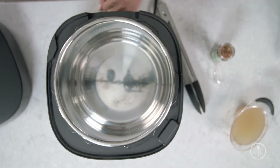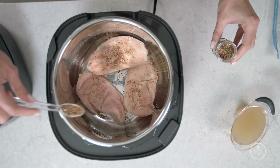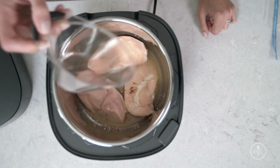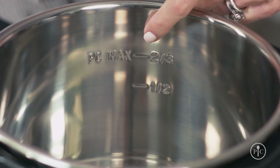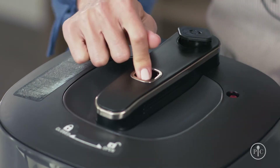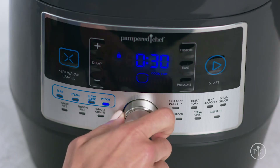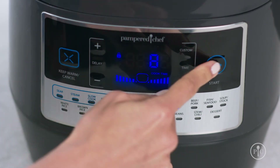First, remove the lid. Put the chicken in the bottom of the inner pot with a little seasoning or salsa to add flavor. You always want to add about a cup of liquid because that's what creates the steam. If there isn't enough liquid in the pot, it will evaporate before the cooker comes to pressure. There are also little measure marks inside the pot so you know where to fill to. Now lock the lid and make sure the steam release button is flush with the lid handle, not pushed down, and the steam icons are aligned. Turn the menu knob to select the poultry setting and adjust the time to eight minutes, then just press start.